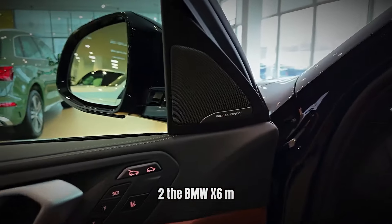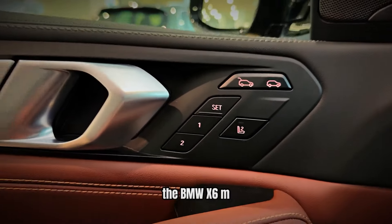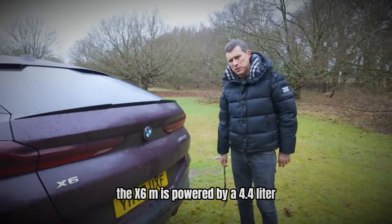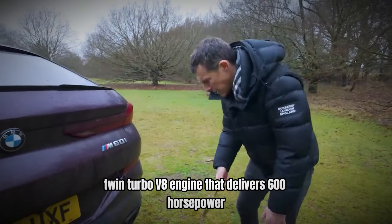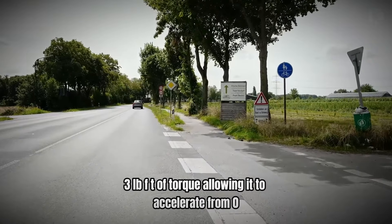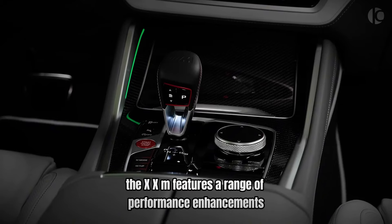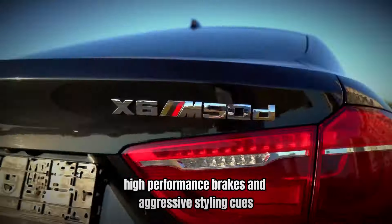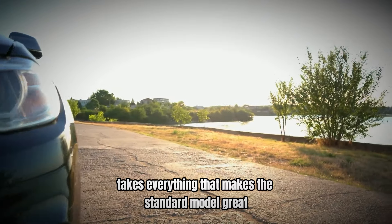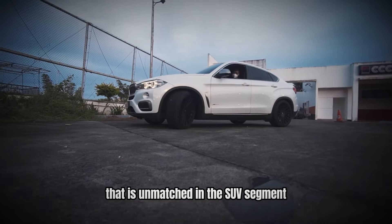Number 2: The BMW X6 M — The Pinnacle of Performance. For those seeking the ultimate in performance, the BMW X6 M represents the pinnacle of what this SUV can offer. It is powered by a 4.4-liter twin-turbo V8 engine delivering 600 horsepower and 553 lb-ft of torque, allowing it to accelerate from 0 to 60 mph in just 3.8 seconds. The X6 M features a range of performance enhancements including a sport-tuned suspension, high-performance brakes, and aggressive styling cues, amplifying everything that makes the standard model great and providing an exhilarating driving experience unmatched in the SUV segment.